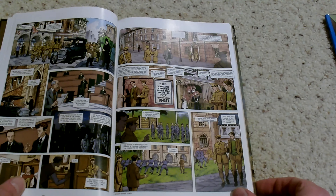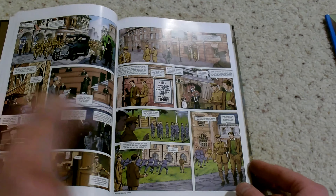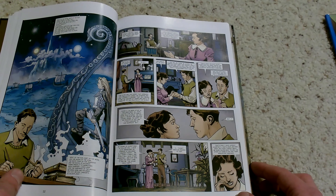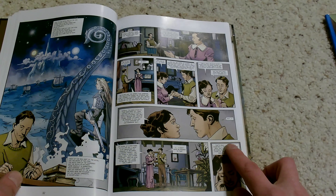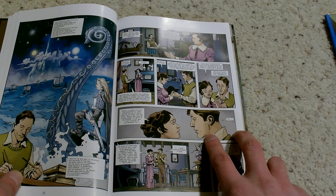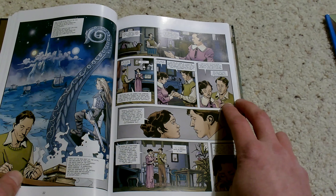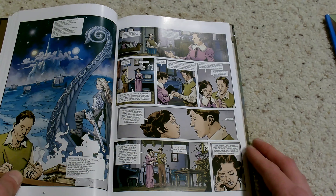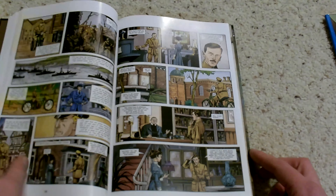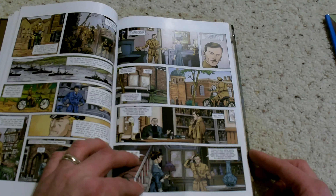As you can see here, the artwork is decent but it's not great. It's serviceable for the story and it works well, but the detail and clarity on the characters is just not that fantastic. This is not Alex Raymond style.